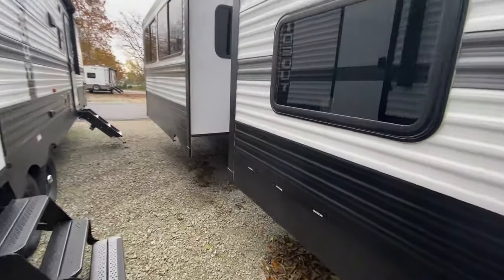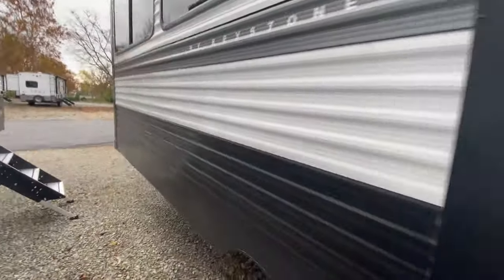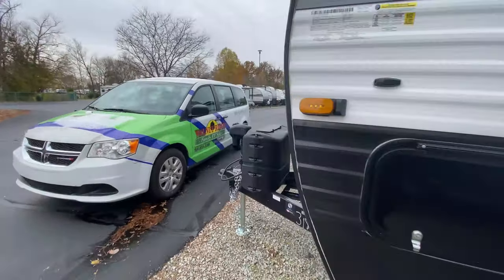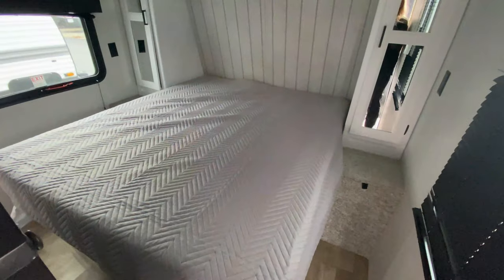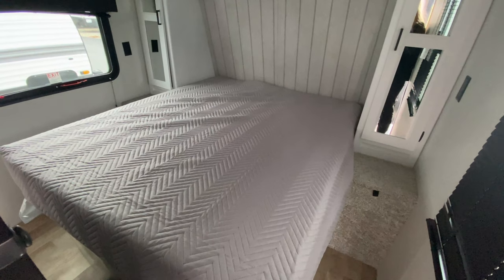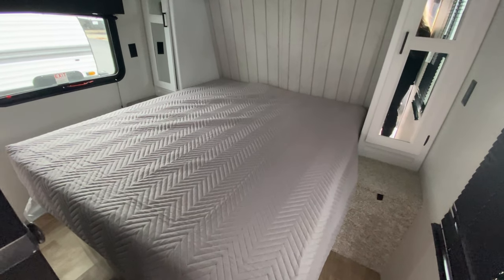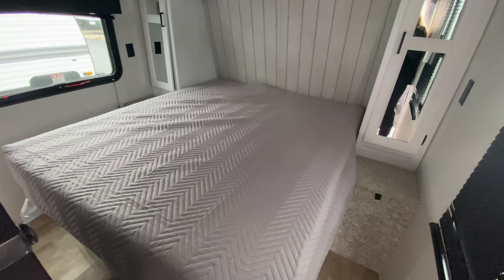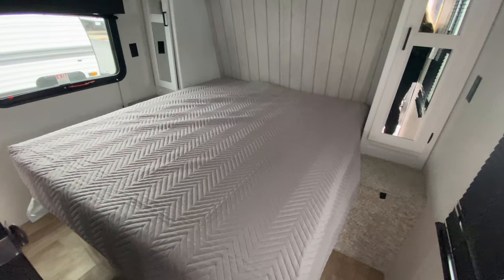Two slide outs on your non-camping side. I would also like to point out that since this is a Keystone 2022 model, it does have the solar panels on it. All of the 2022 Keystone products have those solar panels, so that is definitely a plus. Let's take a look at the inside.